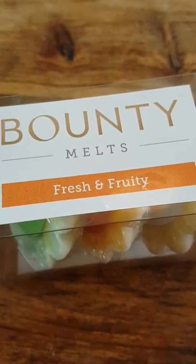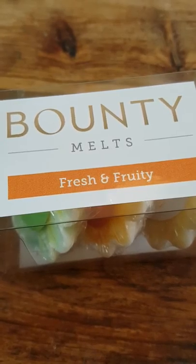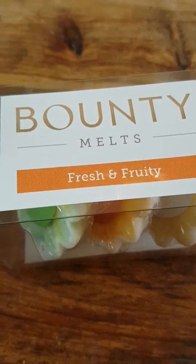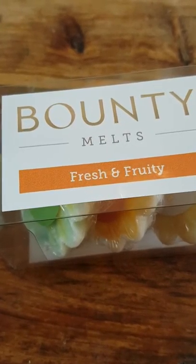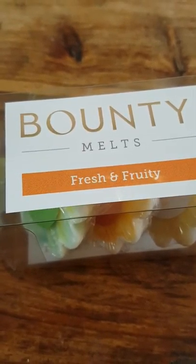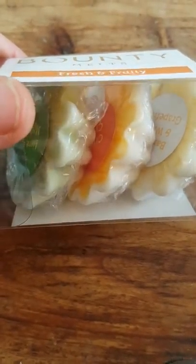I just wanted to talk about Bounty Candles. They're a candle company that do candles with hidden jewels inside. Now they've just introduced Bounty Melts, and one of these melts in here will have a jewel inside.